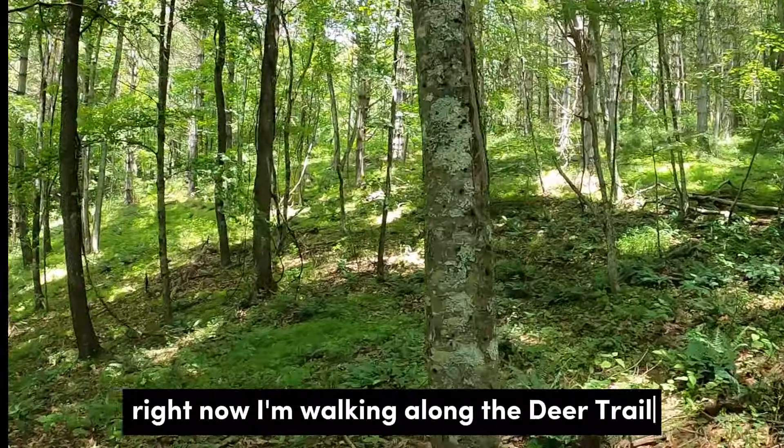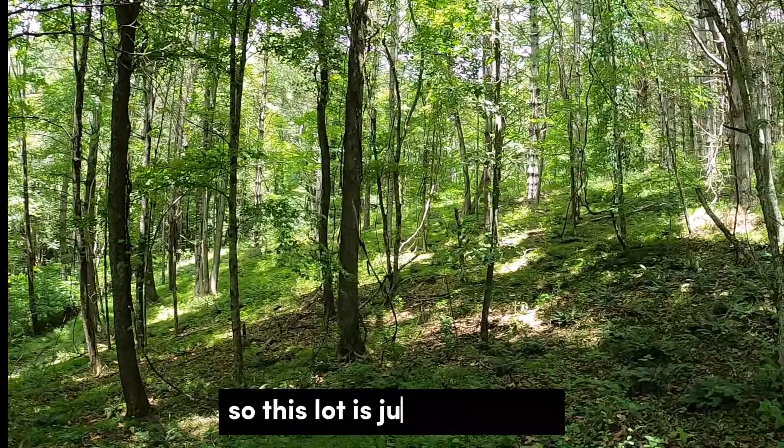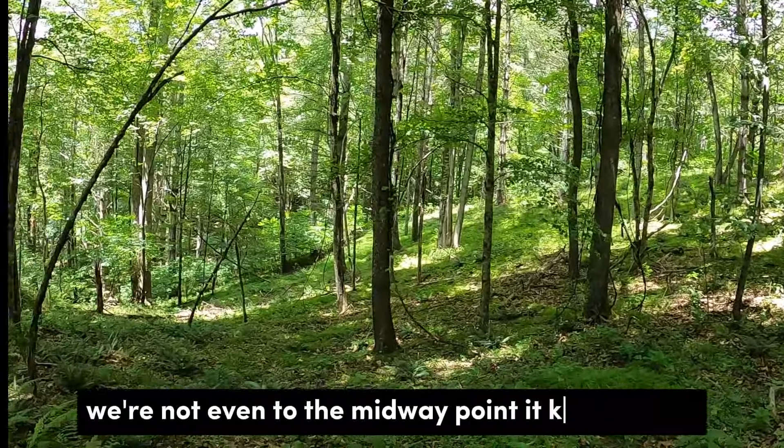Right now I'm walking along a deer trail. There's plenty of deer activity. This lot is just expansive — we're not even to the midway point yet; it keeps going.